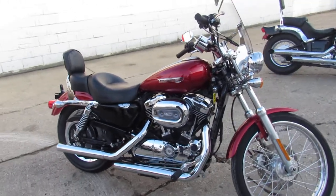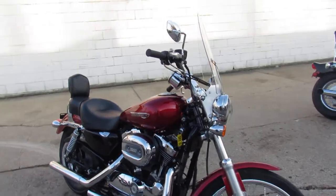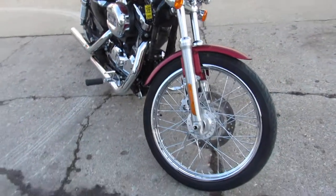Hey guys, ApprovalPowerSports.com here doing some videos on the used Harleys. Over 300 pre-owned used Harleys in the showroom.